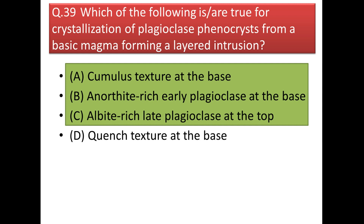Next question: which is true for the crystallization of plagioclase phenocrysts from a basic magma forming a layered intrusion? The answer includes all three: cumulus structure is formed at the base; the underside represents early (more anorthitic) plagioclase at the base; and the albite-rich (late) plagioclase is at the top.